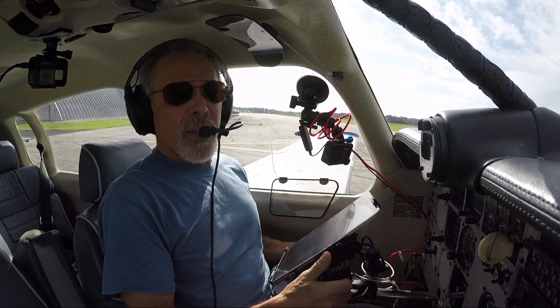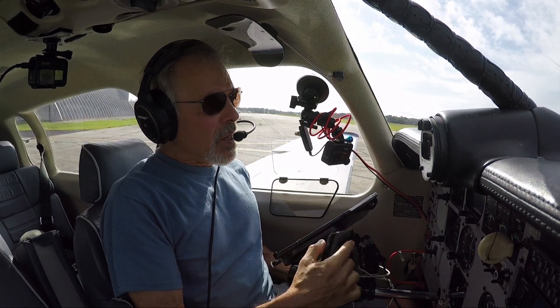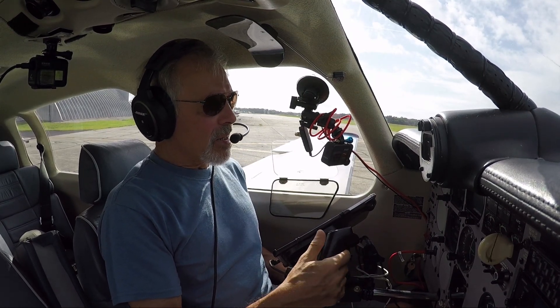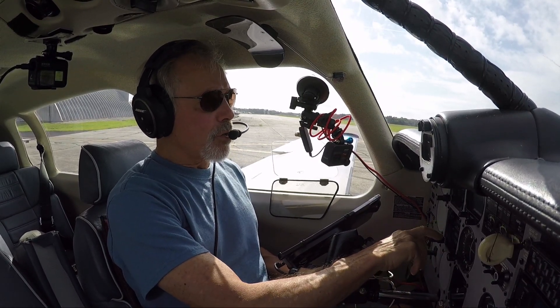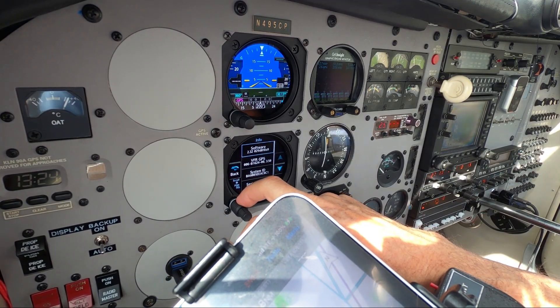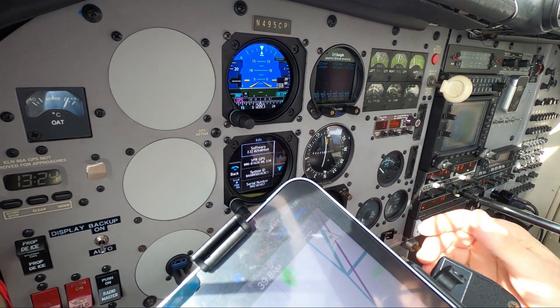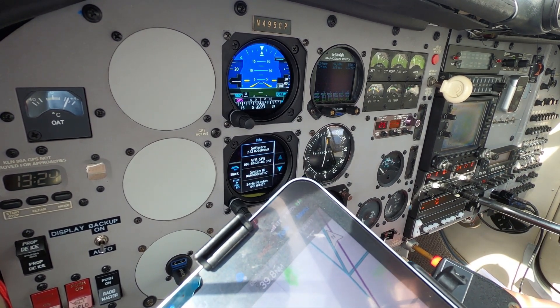Welcome back everybody, welcome aboard. I'm a happy camper now. I've got version 2.32 of the software for my GI-275s installed — it was recently installed this week. Haven't flown it yet.